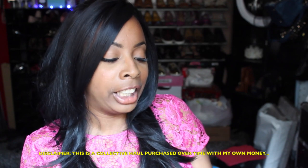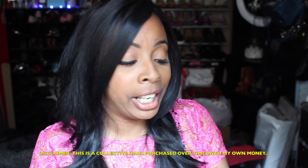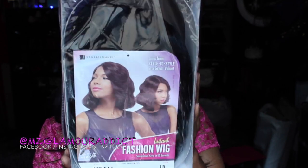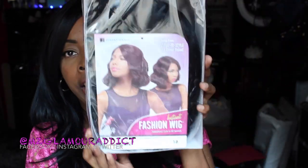The first wig up by Sensational is the Sensational Instant Fashion wig and her name is Leran — or Leran — and she looks like this right here. The color I have her in is 1B. The lighting may change throughout this video as I'm recording in natural daylight, trying to absorb all this natural lighting before I start using artificial lighting.